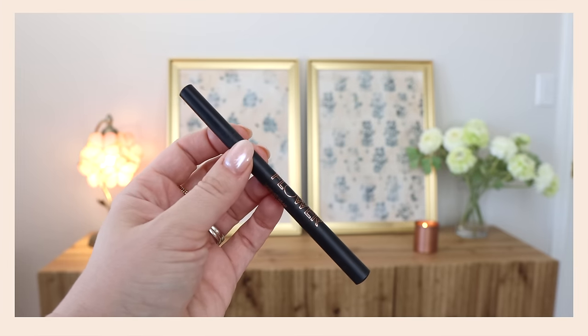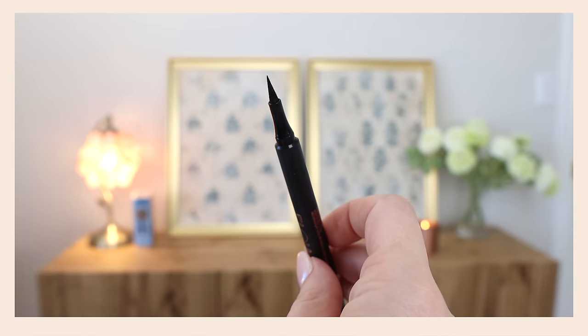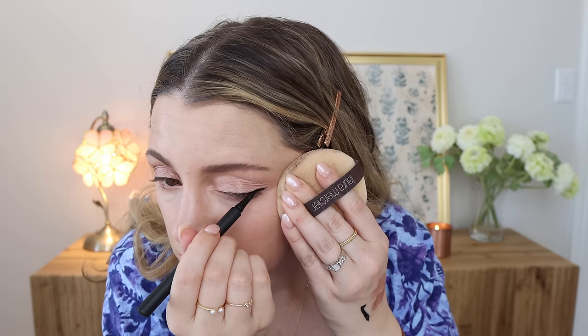I also brought the Flower Beauty Forever Wear Winged Liner — I think I liked this one. Let's just do a little wing. This is the one where if you've been drawing for a while you need to recap it for a minute to revive the color. There were parts where I couldn't get the color to come out, and when I did I'd mess it up. I wouldn't say this is a fave — there are so many better liquid liners at the drugstore. It's not terrible but I would not buy it again.